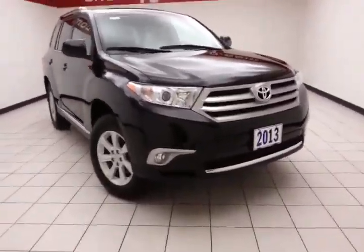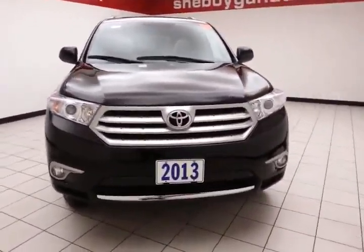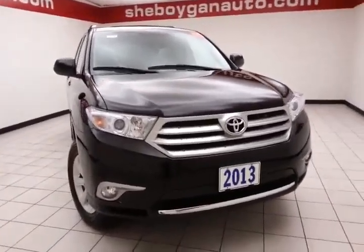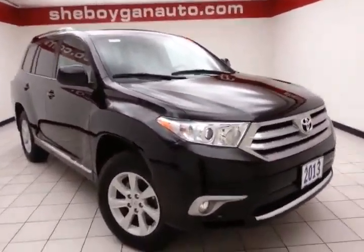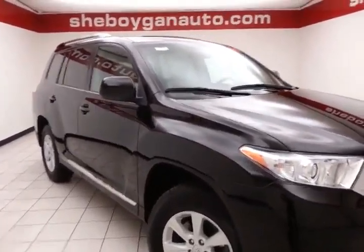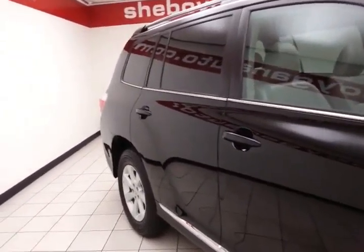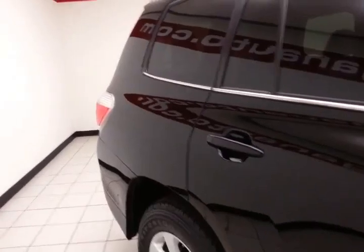Welcome to Sheboygan Chevrolet Chrysler Center. Today's special is a 2013 Toyota Highlander SE four-wheel drive, stock number Z3622A. This one-owner local trade has 30,000 miles and comes with a clean AutoCheck history report, black in color. You receive the balance of a three-year 36,000-mile bumper-to-bumper and a five-year 60,000-mile factory warranty.